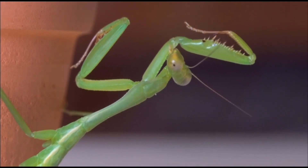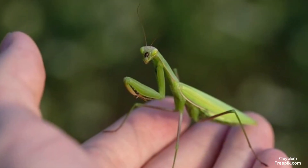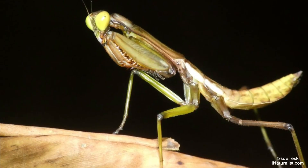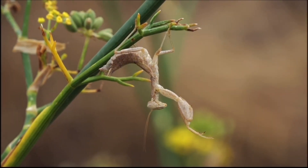Praying mantises are by far one of the most secretive and disguised top predators of the insect kingdom. In total, there are around 2,500 species of mantises worldwide, many of which are native to places such as Asia, Europe, and North Africa, thriving in warm climates but have been introduced to areas like North America, where they are now well established.